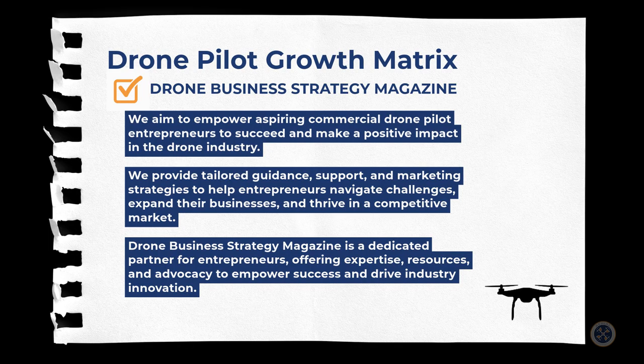To help you better understand the drone pilot growth matrix framework, here is the model for our own Drone Business Strategy Magazine brand. At our core, we serve commercial drone pilots with business expansion strategies to help them attain a competitive advantage toward maximized profitability.